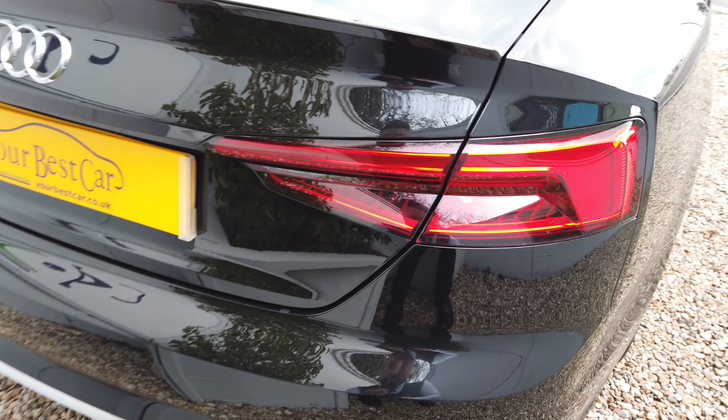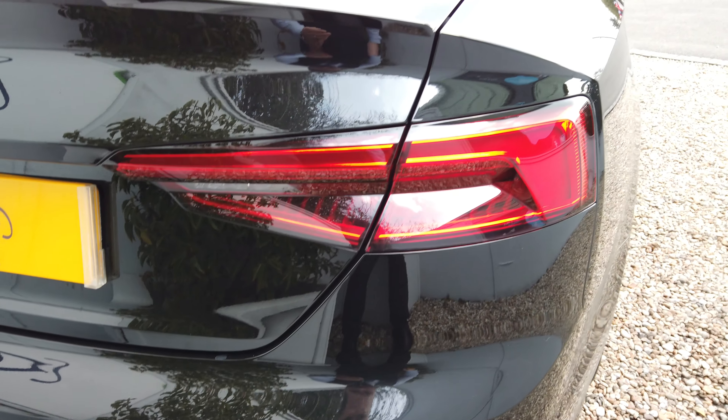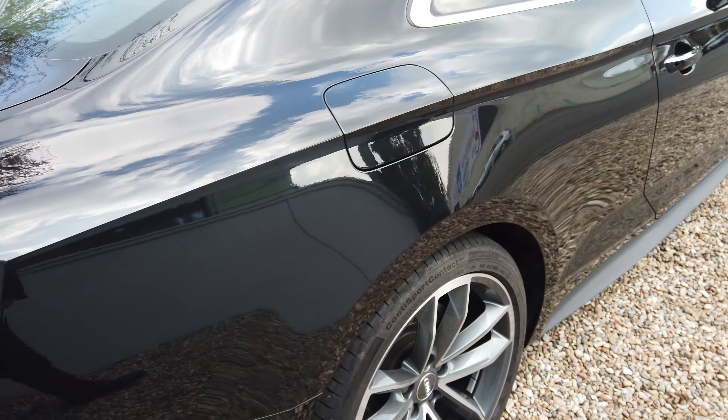Every bit of it. There's not a scratch or a dent on it. Love them lights. No marks — all the alloys are in perfect condition. Full Audi history.